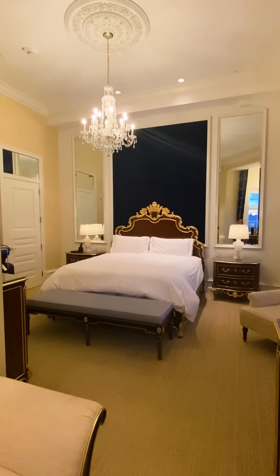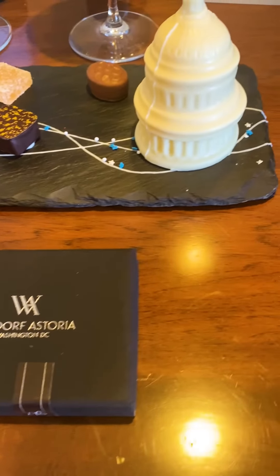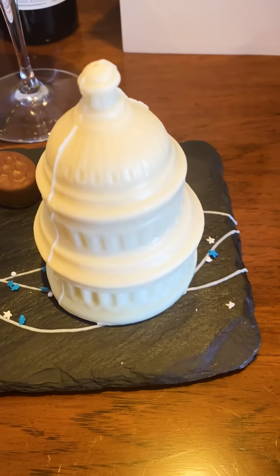And I can see the Washington Monument. Love it. Oh, I got a little thing of chocolates — I'll open up the box. This is a white chocolate Capitol building. So cool. I love when they leave me treats. I'm never going to get used to it. I just love it.